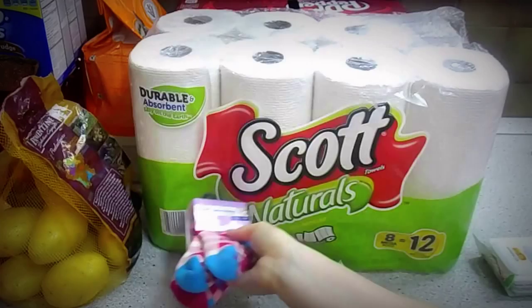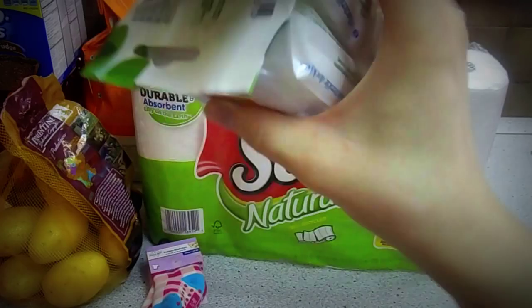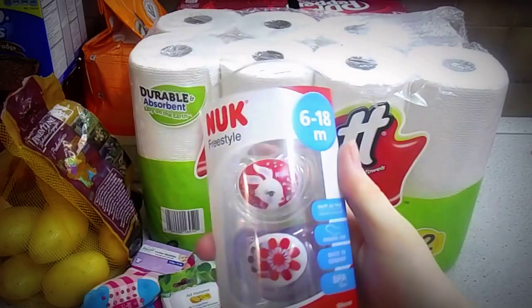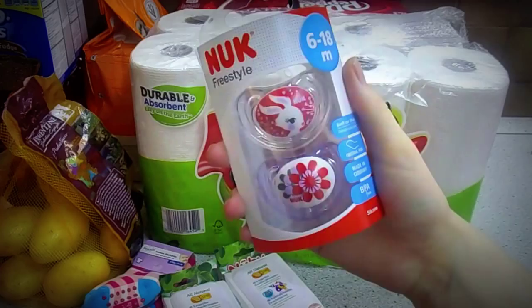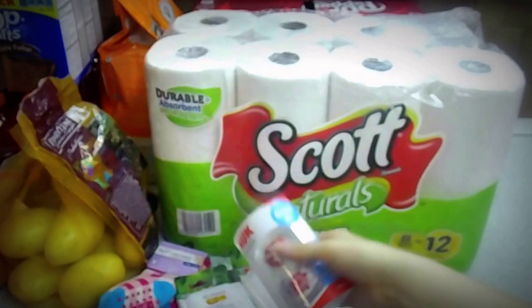Then we got two packs of pacifier wipes. They're in German because we cannot find them on post at all, at our PX anyways. And when you have a pacifier baby you have to have a ton of pacifiers. So we got her some six to eight month pacifiers because her zero to six month ones are getting a little bit small for her mouth. There are these cute prints, and when we go we always get her some toys.